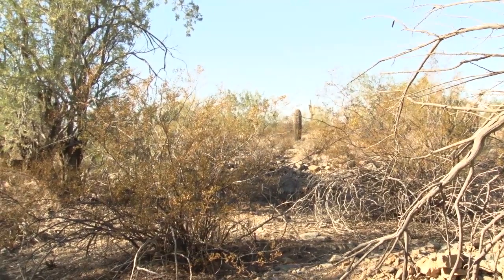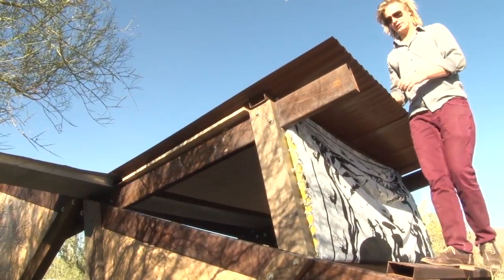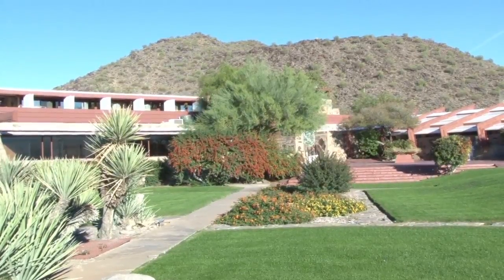It's all worthwhile. You can put a lot of passion and energy into it, and so that's quite exciting to me. My name is Daniel Chapman. I'm a second-year master's student at the Frank Lloyd Wright School of Architecture.